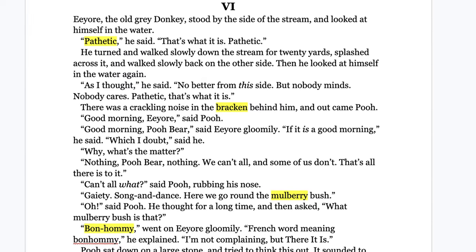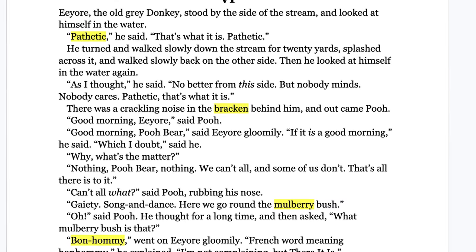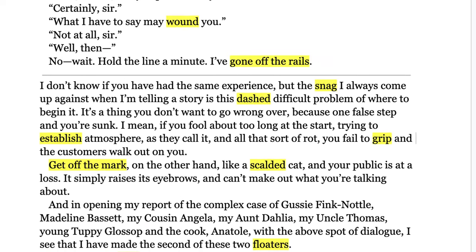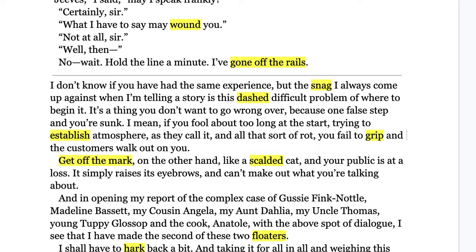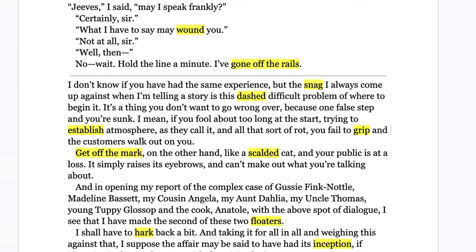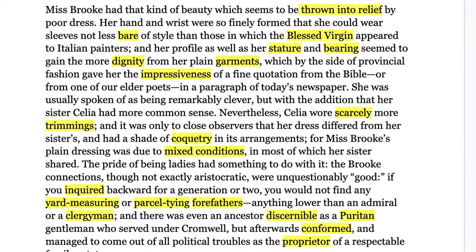If a page from Winnie the Pooh looks like this, you can easily read it — the highlighted words are the ones you might not know. If the page looks much more heavily highlighted instead, you'll probably lose motivation pretty quickly. It's still possible — I've done it — but reading shouldn't be a miserable experience.